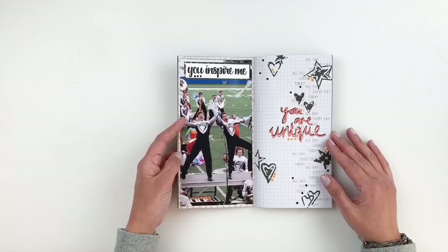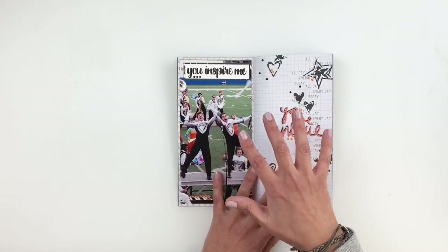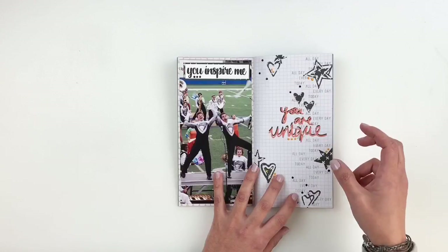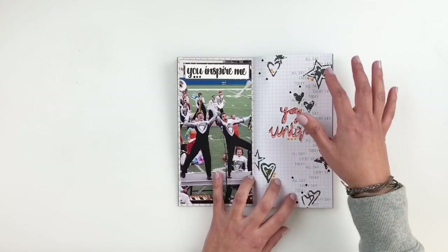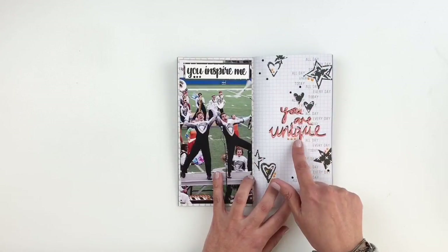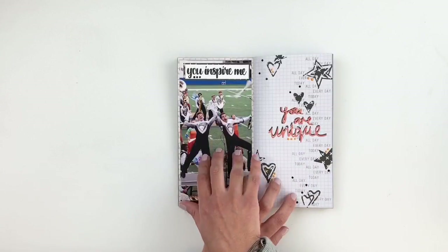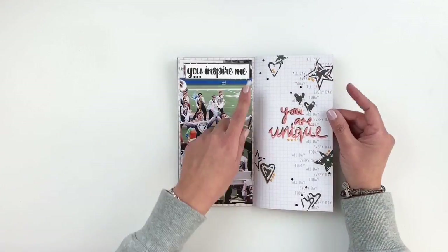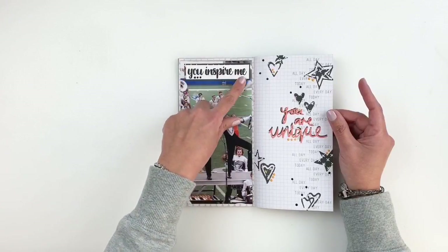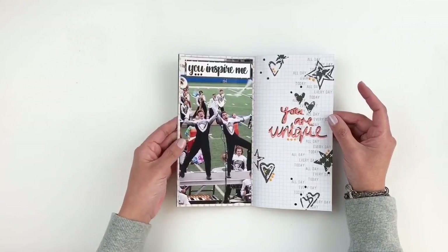I do have a process video for this one. I was using some die cuts and scrapbook.com double adhesive, which is perfect for die cuts, especially really thin ones. I added some stars and hearts and 'you are unique' to this photo of my son and his friend — they did such a good job in the marching band show. I stamped 'you inspire me' right up top to cover up the advertisements that were on the field.